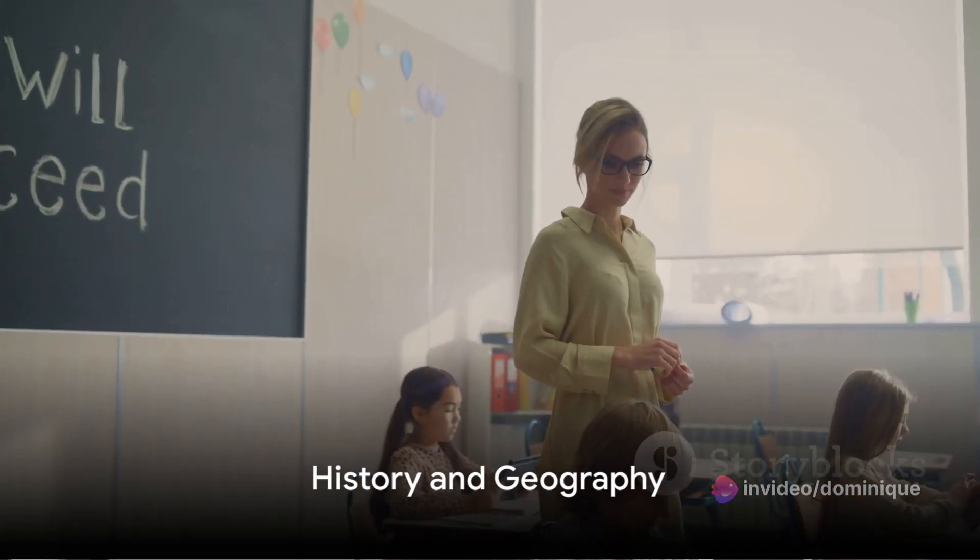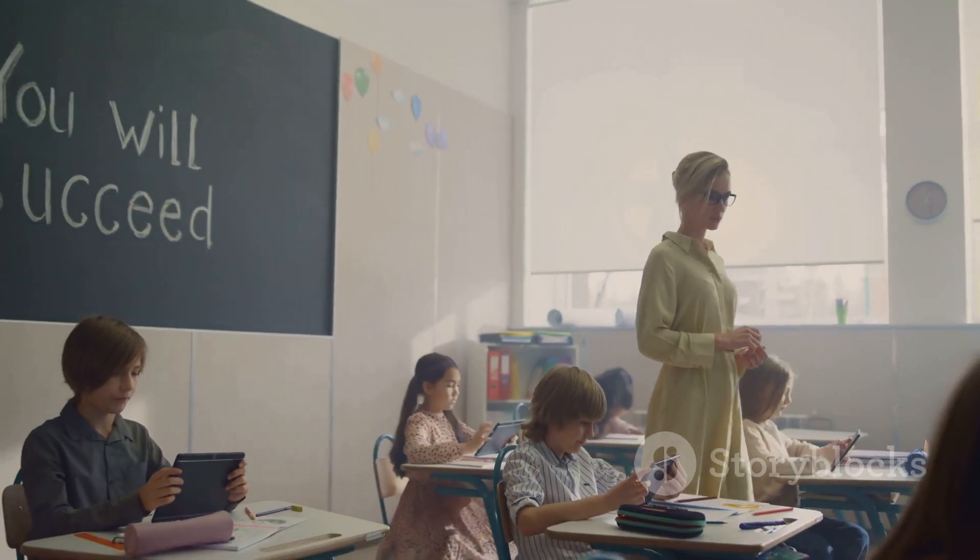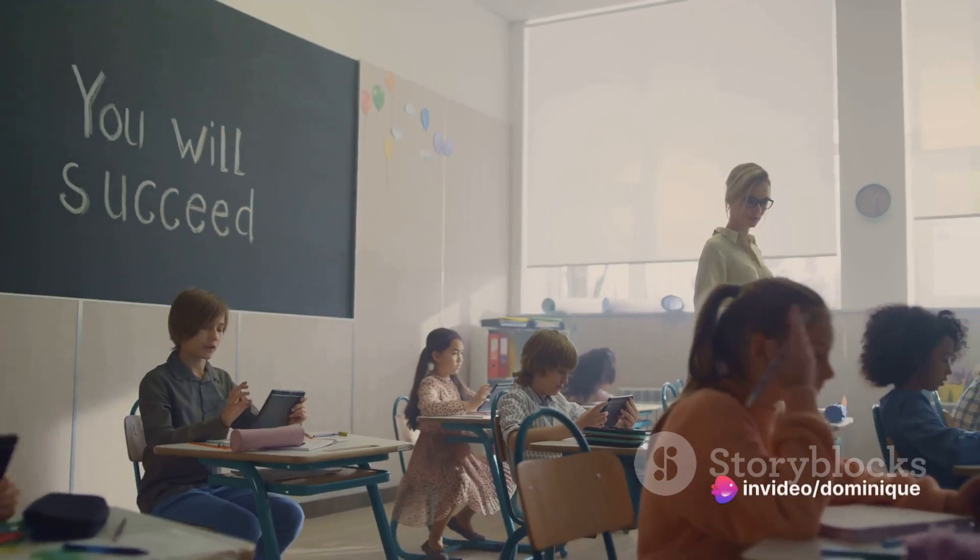History and geography can come alive with ChatGPT. Create interactive sessions where students interview historical figures or embark on virtual tours to ancient civilizations.